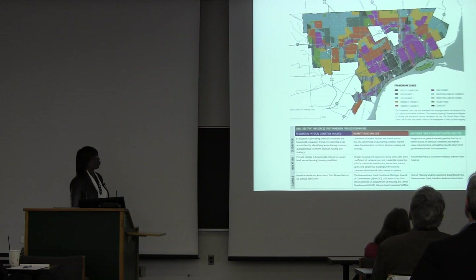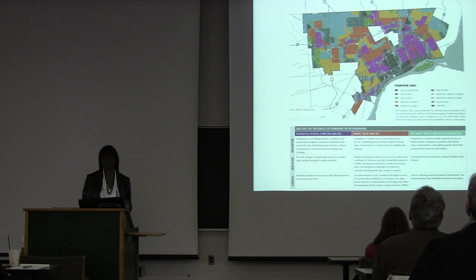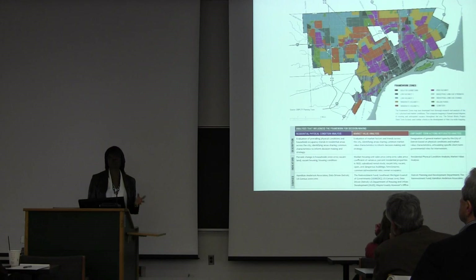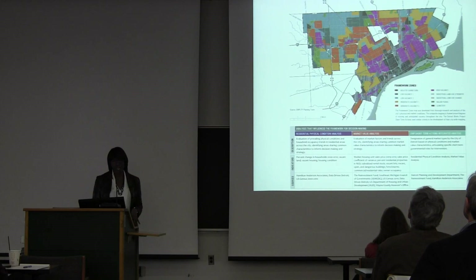So what this is: the shades of blue show us where our low vacancy areas are. These are areas of the city that have less than 20% vacancy. The pink areas are areas with the highest amount of vacancy — upwards of 50, 60, 80% vacancy.